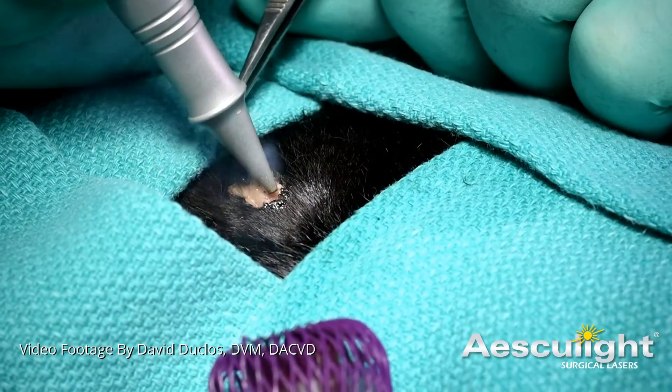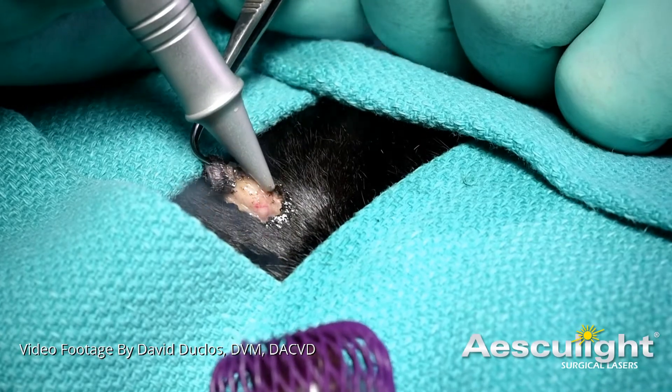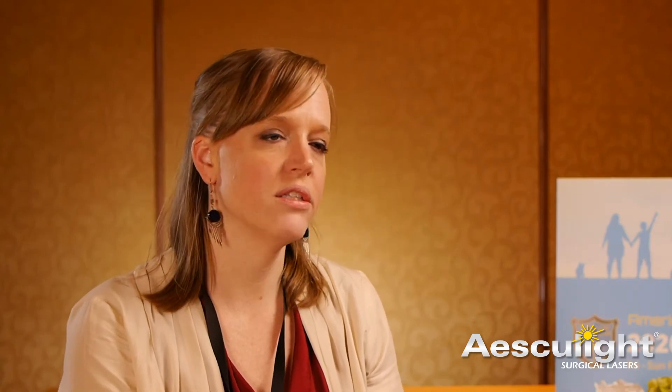The most common procedures that we use the instrument for would be mass removal, typically benign masses. One of the other reasons that we'll use the laser is for interdigital cysts, which can occur commonly in a lot of brachycephalic breeds and other large breed dogs that bear a lot of weight on their forelimbs.